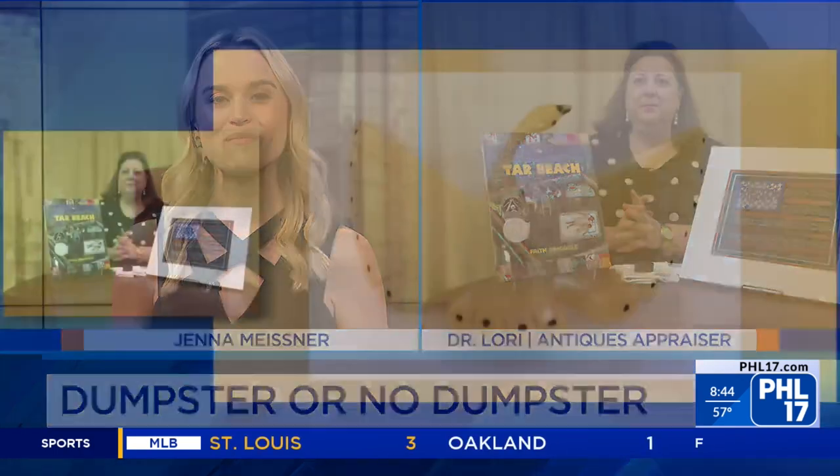As we move into Dumpster or No Dumpster, Dr. Lori, let's explain the rules. You send us a photo each week of an item in your home you think might be worth some money, and then we talk about it. If the item is worth $50 or more, we keep it. If it's not worth $50, we throw it in the dumpster. Let's get right to our first item this morning.